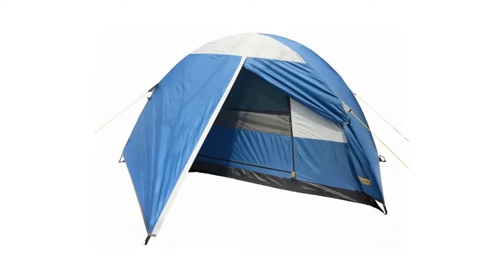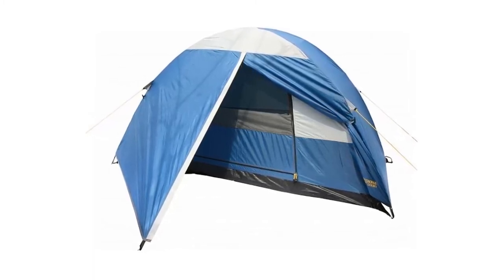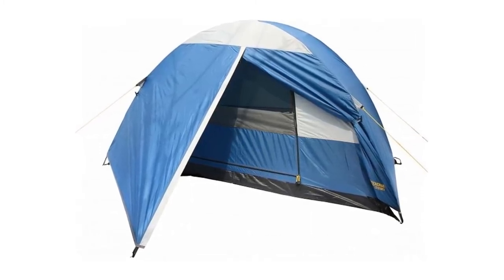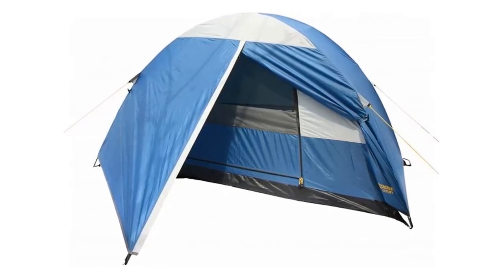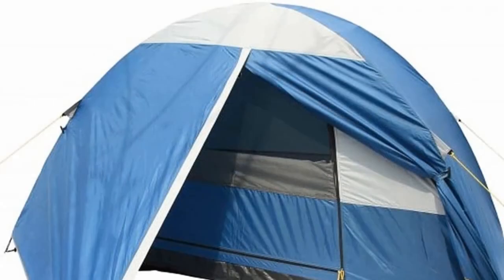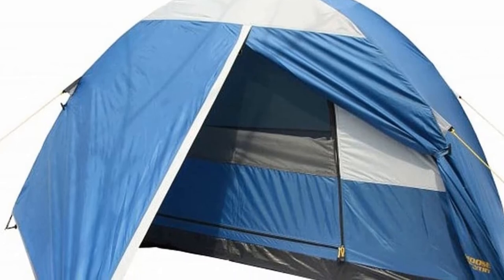This motorcycle camping tent is lightweight and compact, making it a perfect choice to carry on a bike for road expeditions. It is specifically designed for motorcyclists, bikers, and rucksackers who need a small area to cover their gear while touring. Its design comes with two fiberglass poles and quick snaps for setting it up in approximately three minutes. Its mesh ventilation system and water and wind resistant material make it ideal for any weather condition.